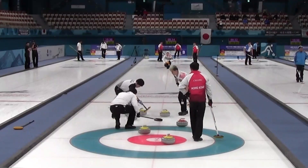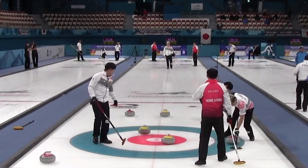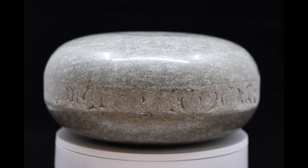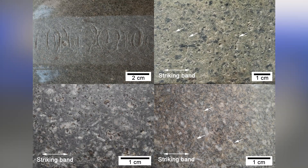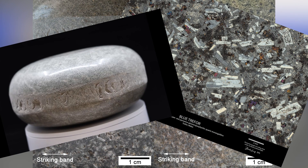Well, during a game, curling stones collide into and displace each other, and over time these collisions result in the buildup of damage in the striking bands of curling stones. Some curling stone types seem to chip more than others, so if we can understand how the internal grain structure of rocks influences the development of fractures, we can determine what properties make these rocks suitable for curling stones.